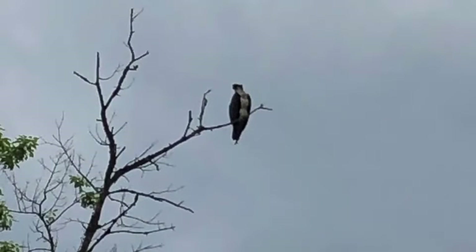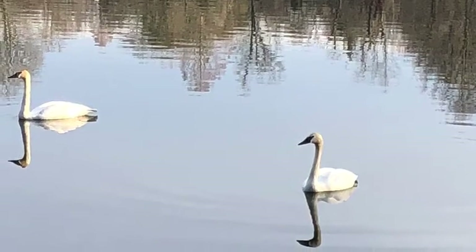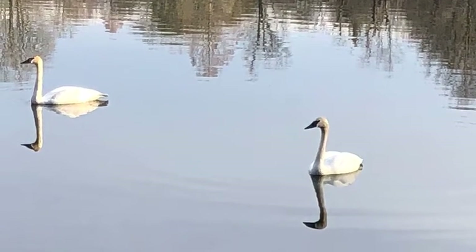Many types of birds visit Columbia seasonally, including ospreys like this one, bald eagles, and this past spring a pair of trumpeter swans spent several weeks at Wild Lake.